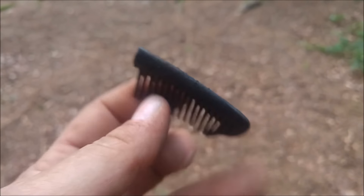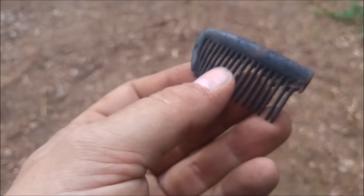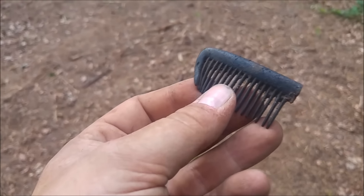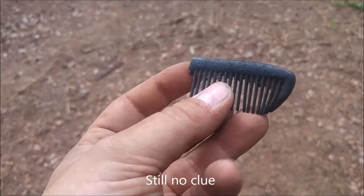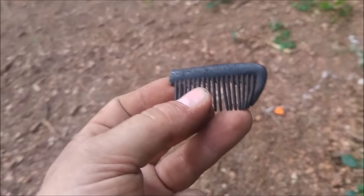The next piece is a piece of comb, and I have no idea if this is cross-contamination or if it's a genuine piece from the Second World War. So I'm going to take it home, check some combs at home, and maybe it's the right one.